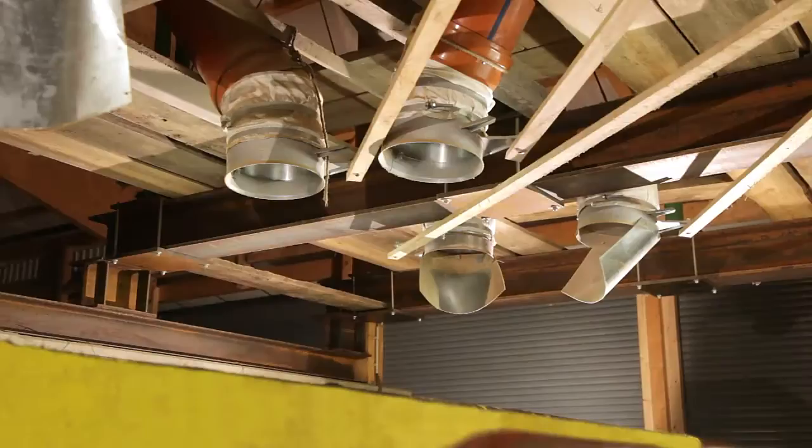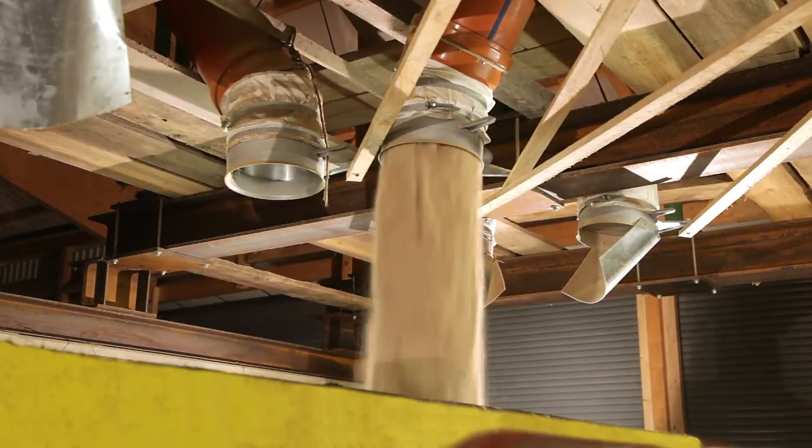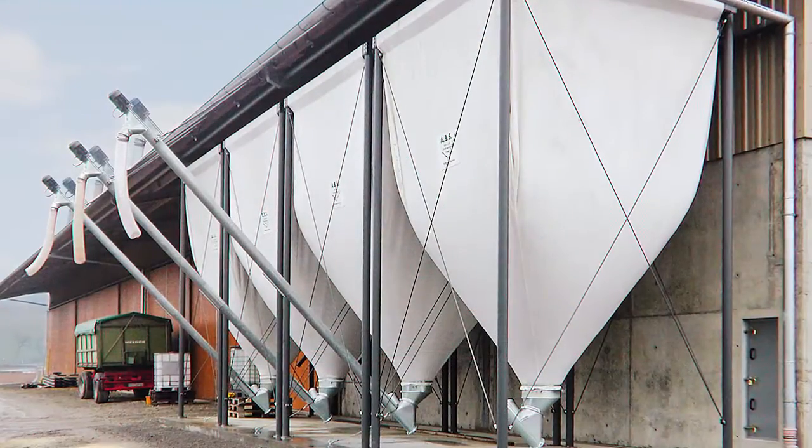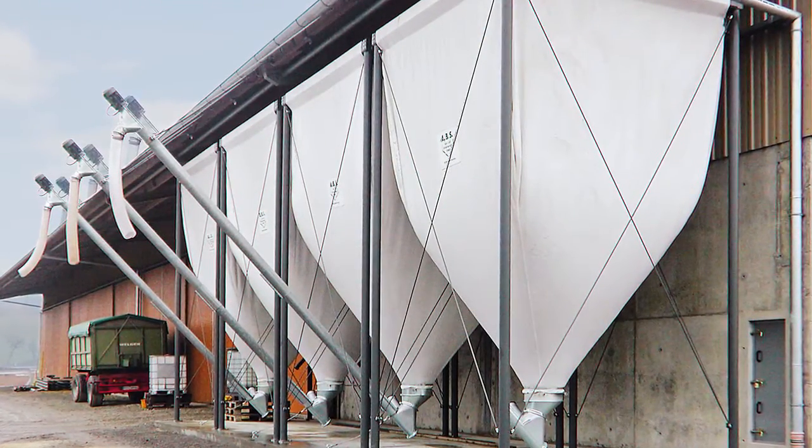The extraction process is either carried out manually or by automatic conveying systems, for example conveyor spirals, pipe screw conveyors or tubular chain conveyors.